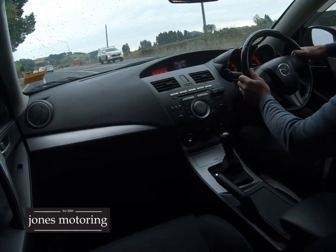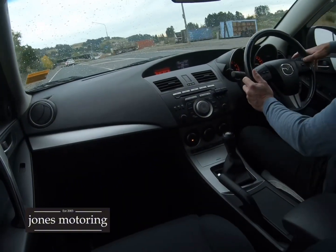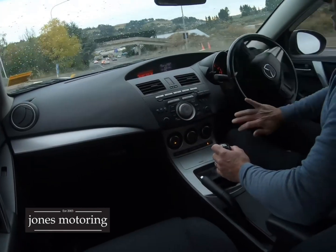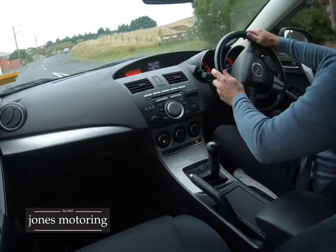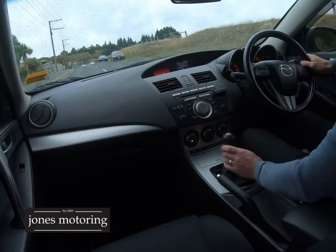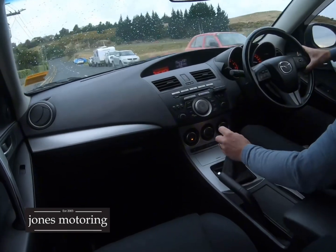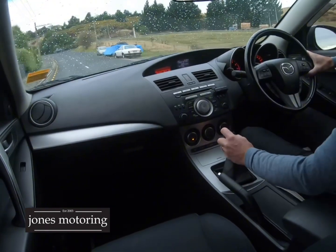Being New Zealand new, there are some good safety features — front side curtain airbags, stability program which helps keep you straight. Full set of mats, one key — we are looking for the spare but at this stage it's got the one key. No underbody rattles, drives really well as you'd expect. 154 k's so not many for a New Zealand new car, and they are cam chain so you don't need to worry about cam belts.